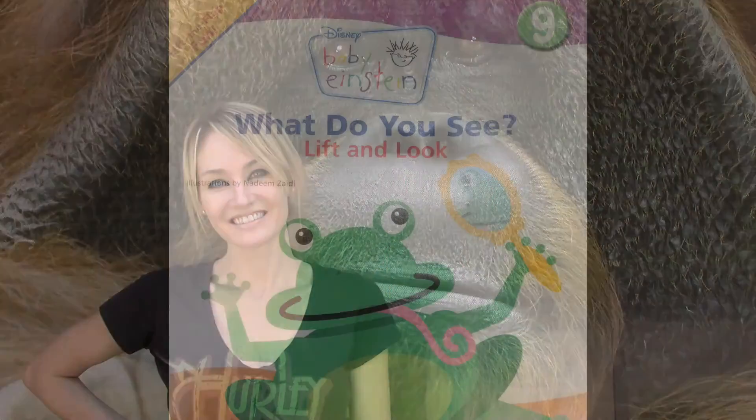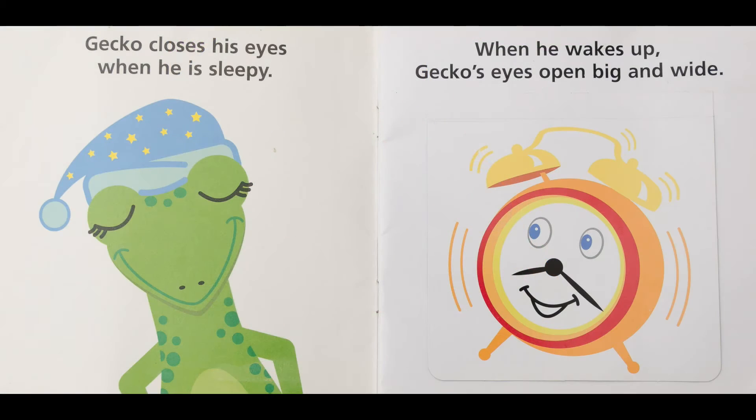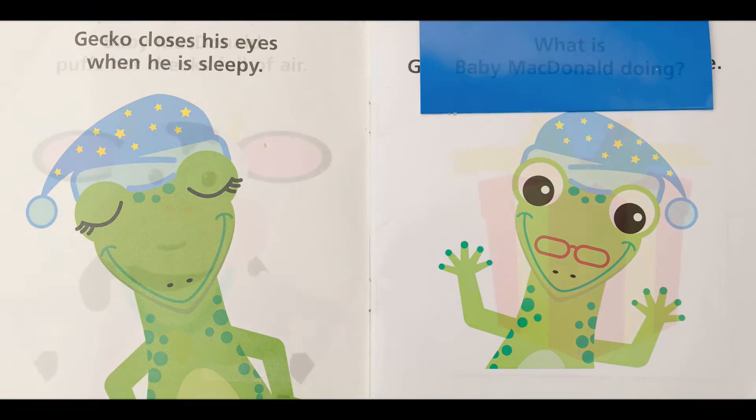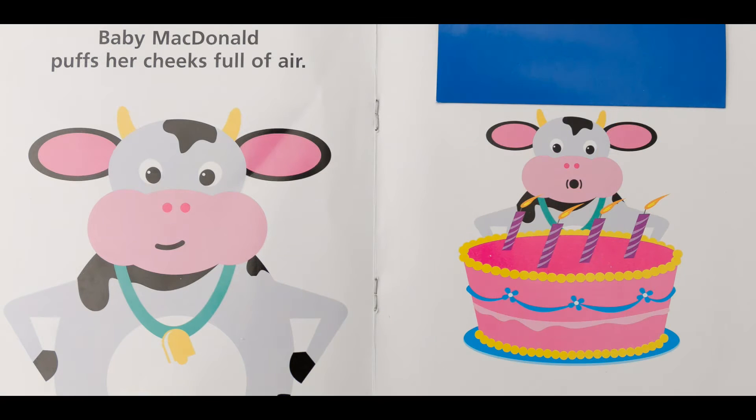True to their brand, Baby Einstein's 'What Do You See?' is a stimulating book that will enhance your child's love for learning through interaction. Each page encourages kids to touch, feel, and flip over the tabs to answer questions.